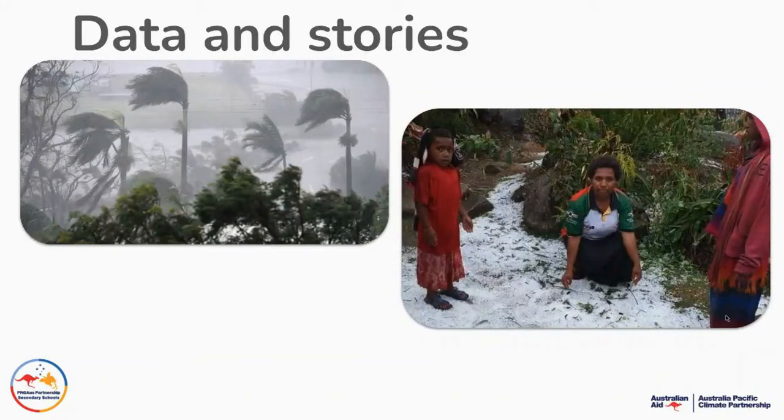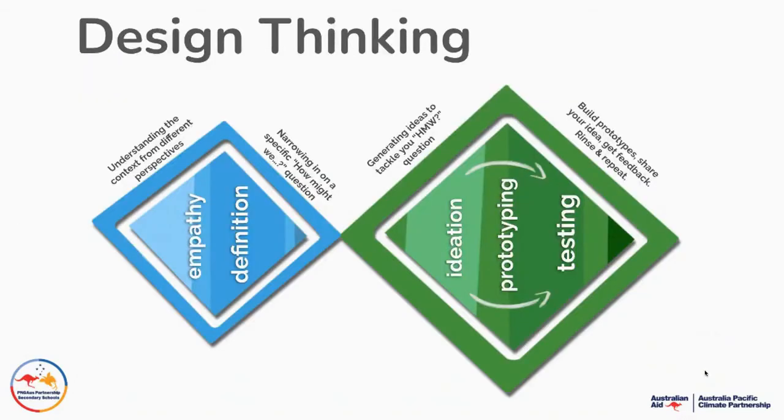Here's a great example of the Christmas Day hailstorm up in the highlands of Papua New Guinea, which destroyed many crops there. So we'll explore some data, we'll explore some stories so we deeply understand the challenge. We'll use design thinking, which many of you are now very aware of and great at using, to understand the challenge of storms and the impact of storms from empathy.